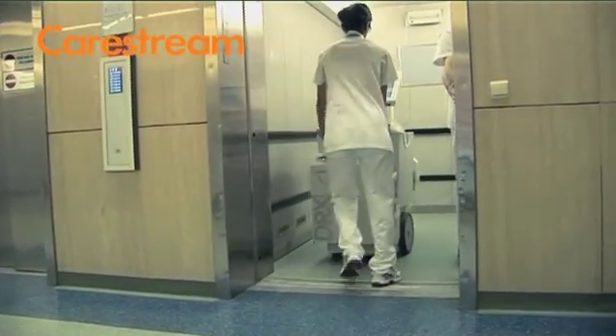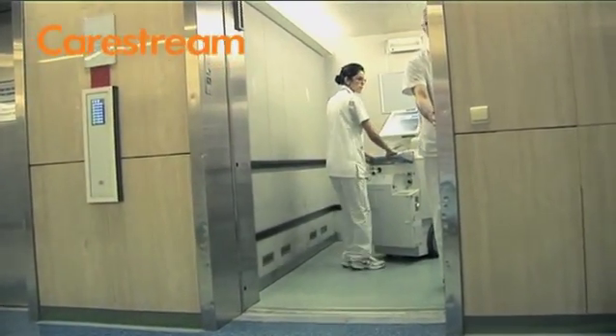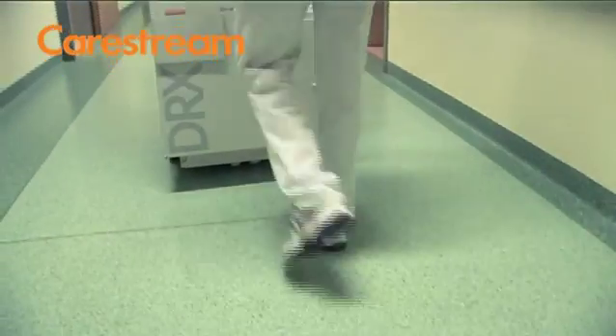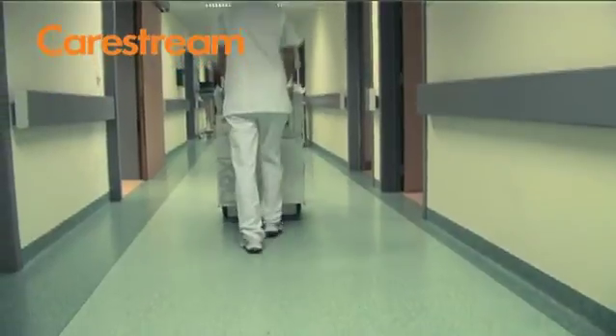A new system of digitization should be wireless — that was a very important condition for us. Because having a wire would compromise the use in sterile environments like intensive care units. That's why we actually waited until the solution came from CareStream.